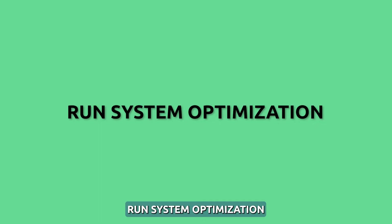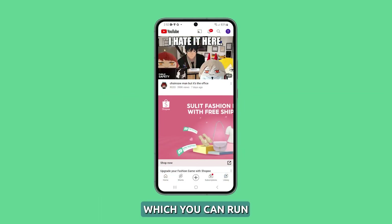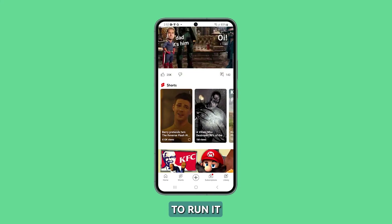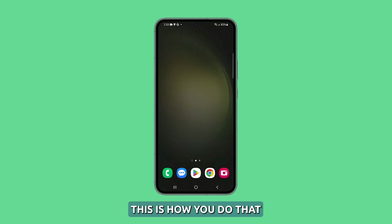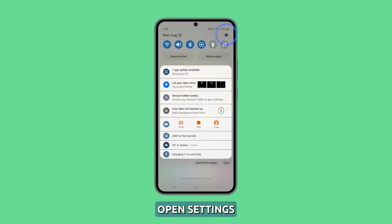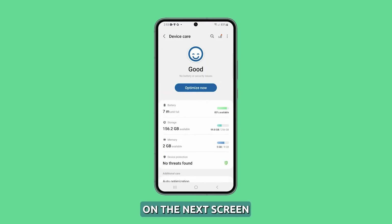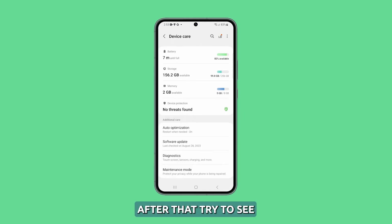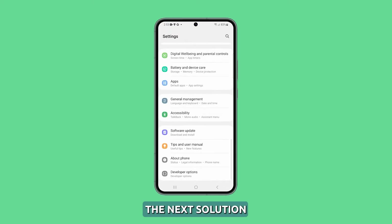Run system optimization. Your Galaxy S23 has an optimization feature which you can run if things become laggy or sluggish. It is recommended to run it from time to time to maximize the performance of your device. Open Settings, then scroll down and tap Battery and Device Care. On the next screen, tap the Optimize Now button if possible, and allow your phone to finish optimization. After that, try to see if the lags and freezes are gone. If not, try the next solution.